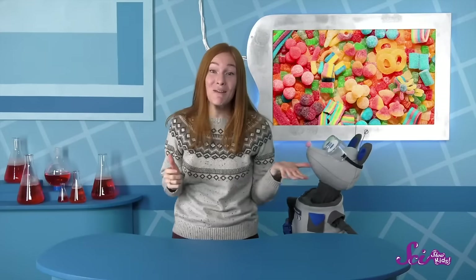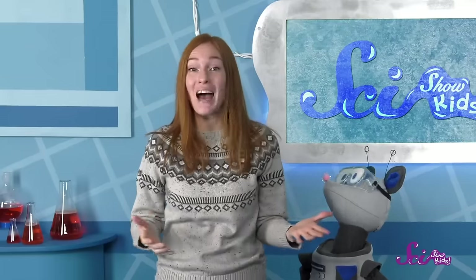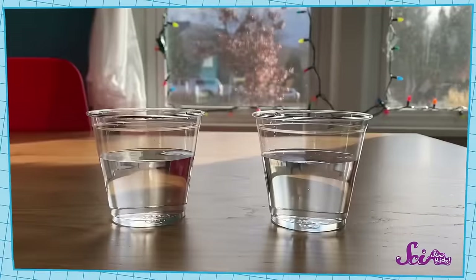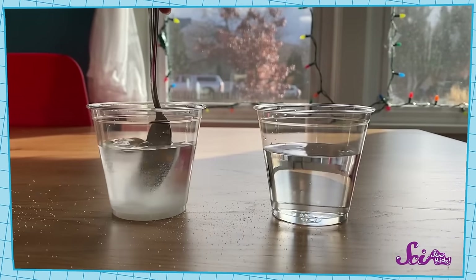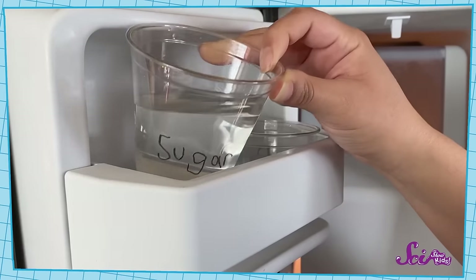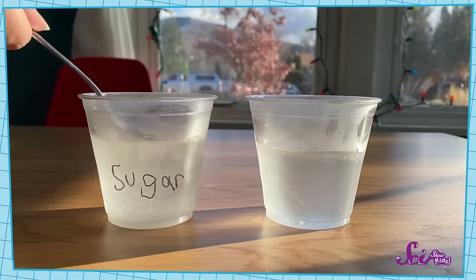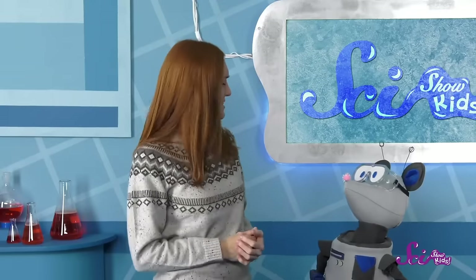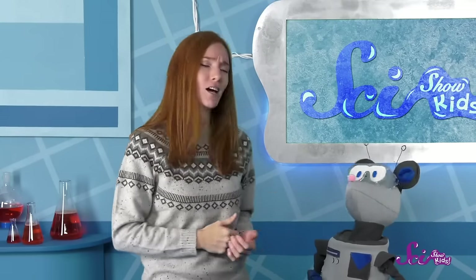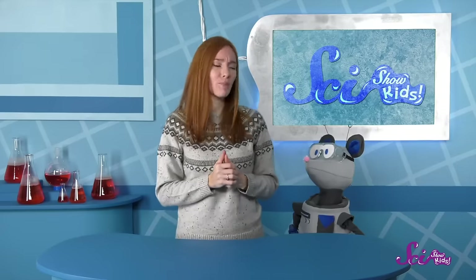Yep, sugar! The same stuff that helps make treats taste sweet can keep water from freezing quickly. You can even try this out yourself! Ask a grown-up to help you get two identical plastic cups — you definitely want plastic, so there's no risk of broken glass. Put the same amount of water in each cup, then mix several spoonfuls of sugar into one of them. Mark the cup with the sugar so you don't mix them up, and put them both in the freezer. Check on the cups once every hour or so. You should see that the water without sugar freezes much faster than the one with sugar. Why do you think that is, Squeaks? It's okay not to know — it's a tough question. Let's think about what we do know: ice forms when little bits of water get really cold and form a specific pattern called a crystal. So how might the sugar play into that?